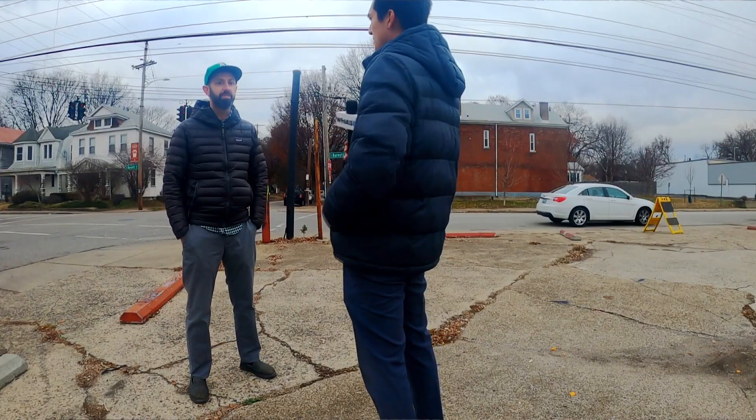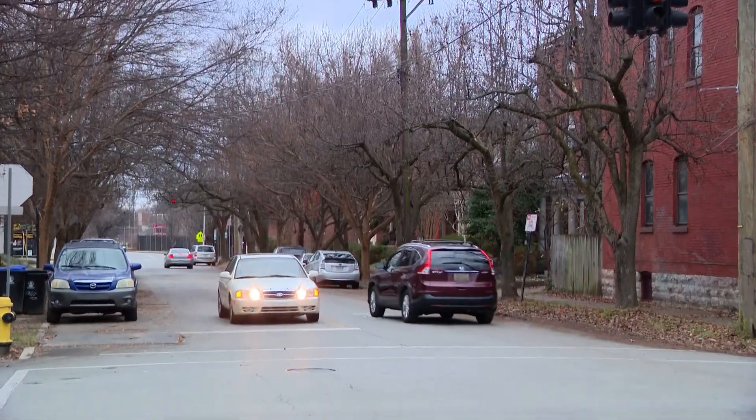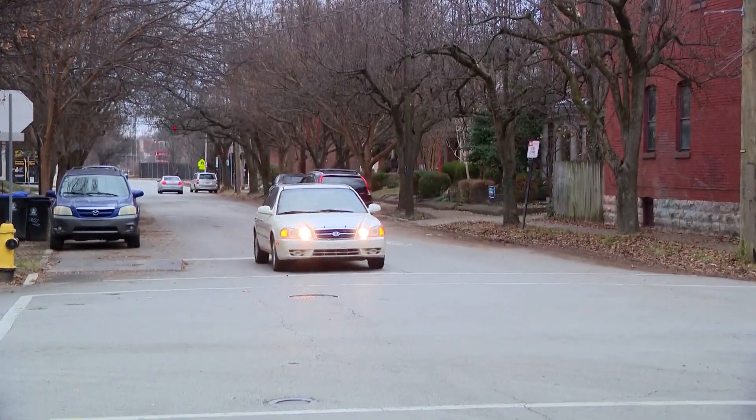Do these kind of changes make you feel safer? Yeah, as a pedestrian, they make me feel safer. As a driver, when I see a stop sign, I know there's no incentive to speed up — there's no light that I need to catch to make it.